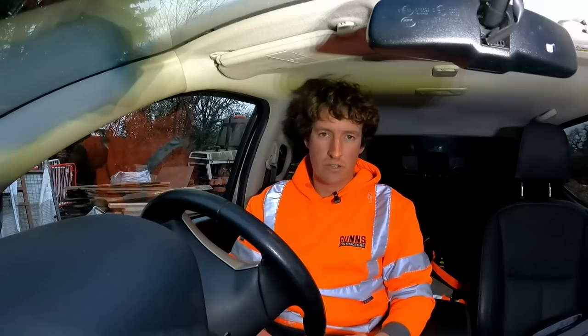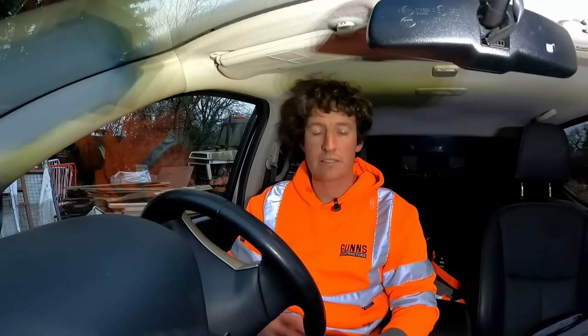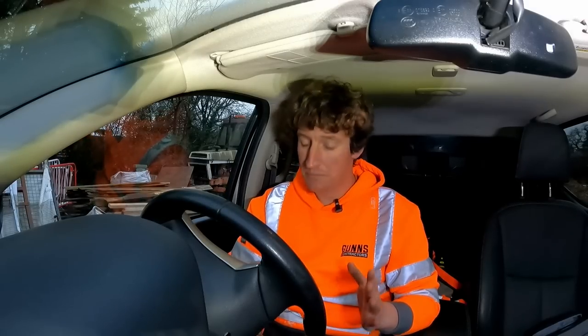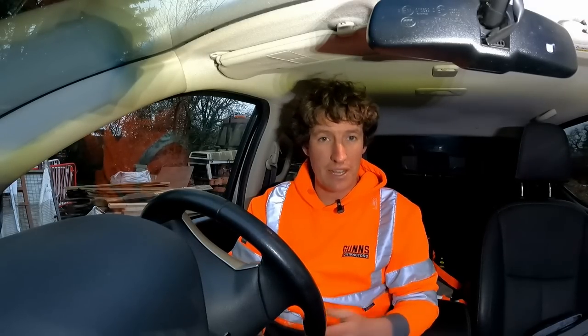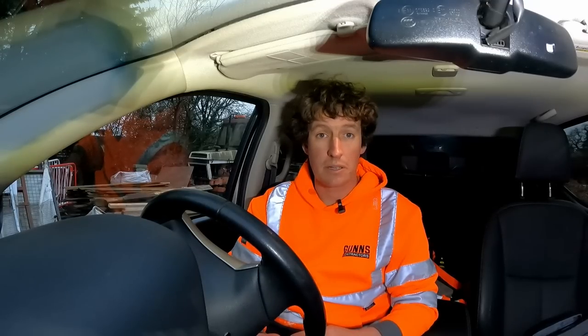Well hello, welcome to another Guns Contractors video. Today I'm going to take you round the Executive Hire Show up in Coventry. A bit of continuity editing here — I forgot to film an intro on the day — but it was a really interesting show, plenty to see, very much a theme of electric vehicles up there.